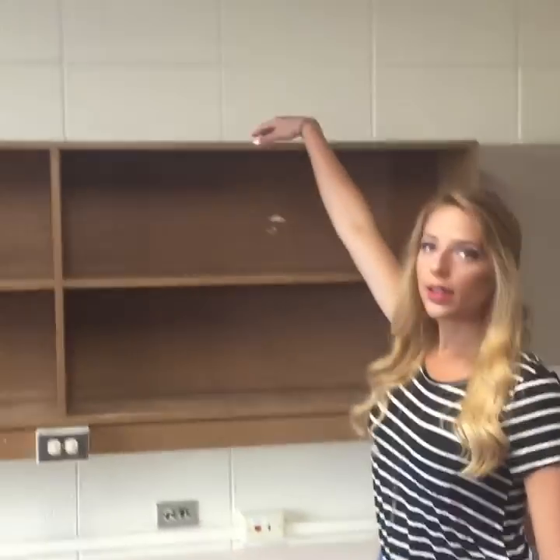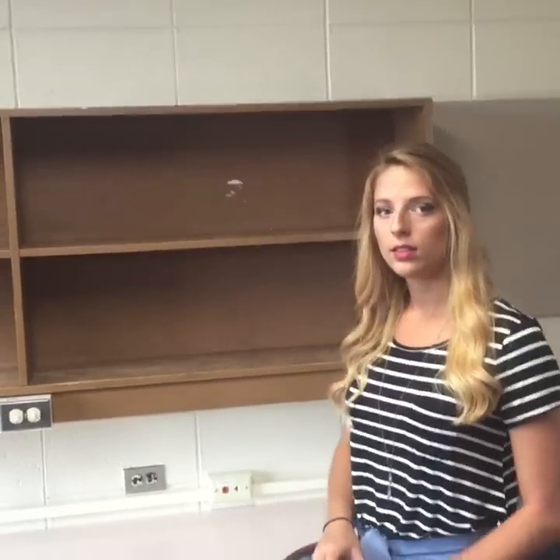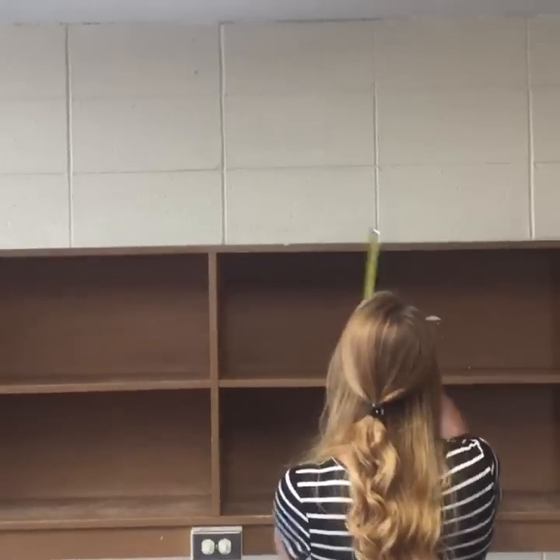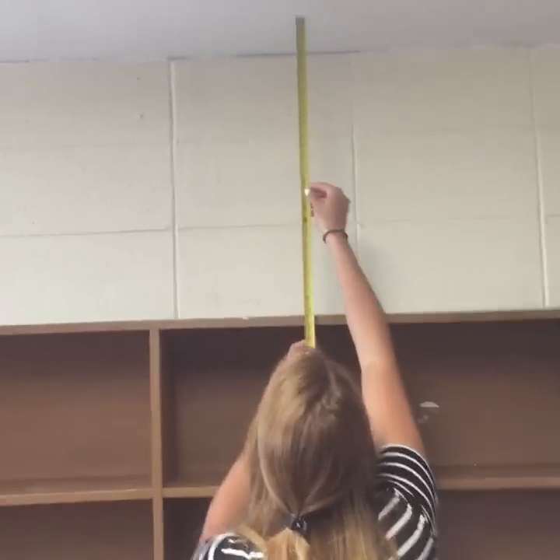Kim asks about the distance from the top of the bookcase to the ceiling — we can certainly get that measurement. It's 24 inches from the top of the bookcase to the ceiling. This is all fixed furniture, it can't be moved, but it has a classic look to it.